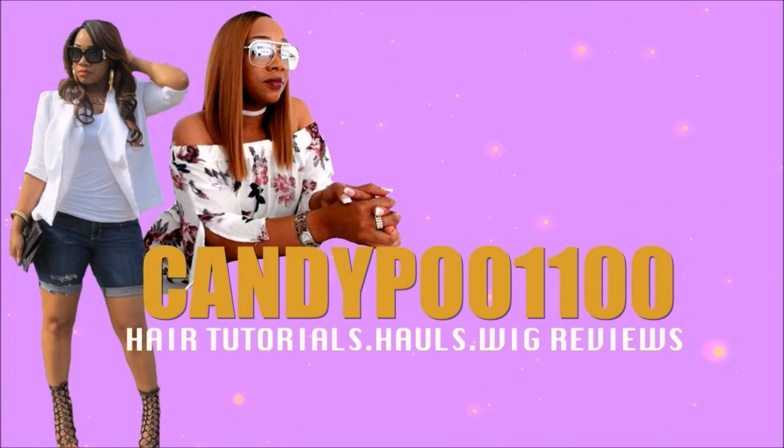Hey girlfriends, welcome back to another video! Today it's a SHEIN haul for y'all, so keep on watching.